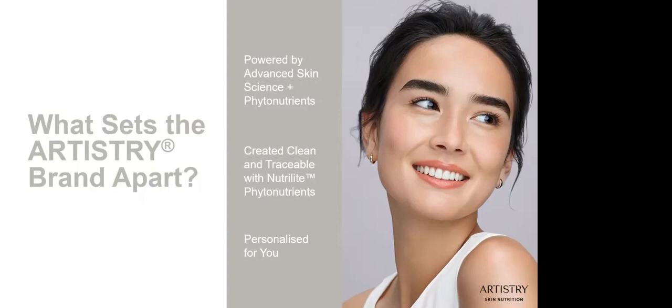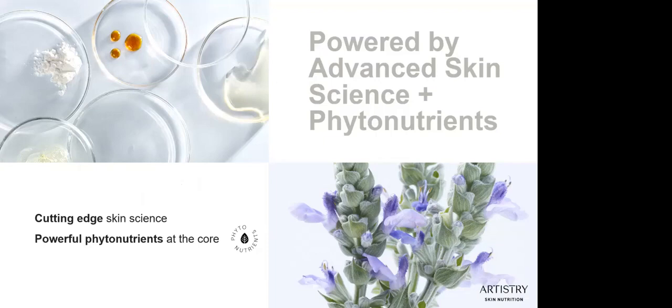We've already started personalisation with our Artistry Signature Select serums, a personalised mask, and the new Artistry body collection. The Artistry brand is powered by cutting-edge skin science by our own globally respected scientific researchers and powerful phytonutrients. Formulas with plant-based phytonutrients are at the very heart of the new Artistry formulas. We believe that starting with nature's plant-based nutrients and combining them with proven scientific ingredients is the best way to help create effective beauty solutions that deliver real, visible results.